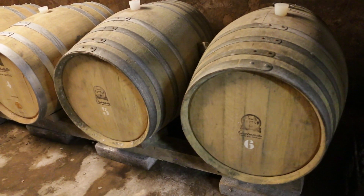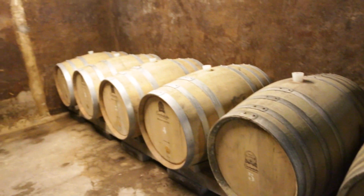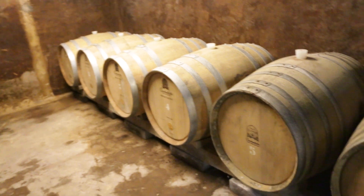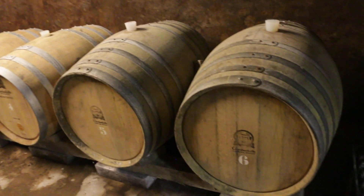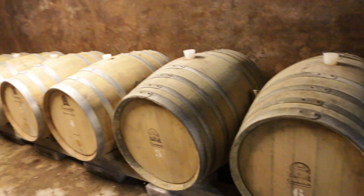We won't produce a lot of acidity here in this basement. These are just tests for the university — nothing we're going to commercialize. Three different types of wood, just for analysis.